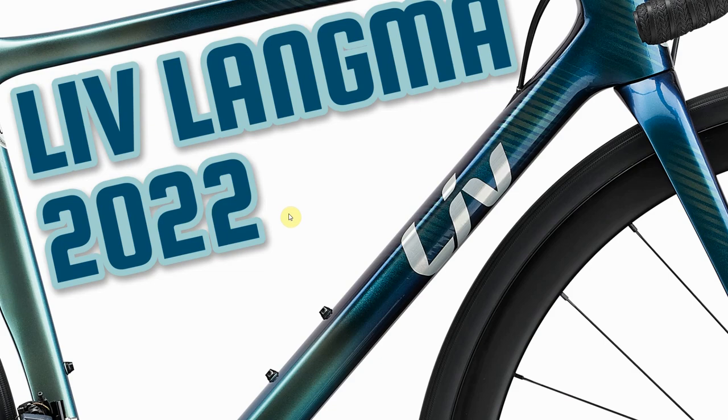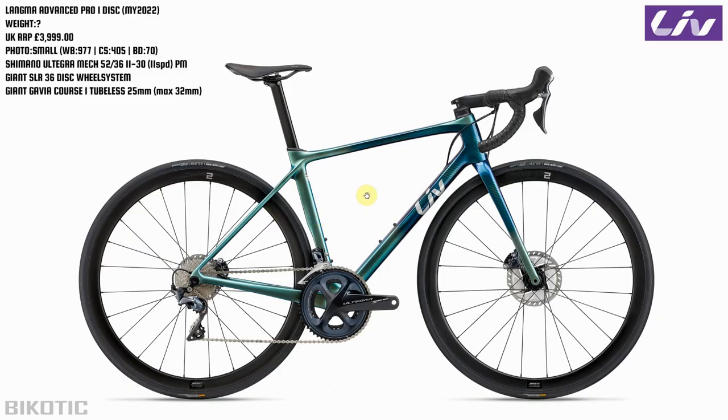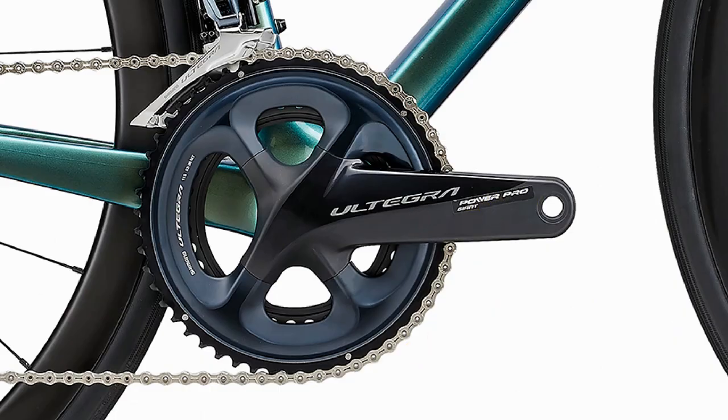Next up, I thought I'd chat to myself about the Liv Langma for 2022. I was at the Otley races a few weeks ago, and the women's race had about 120 riders - it was a cracking race. So if you are a woman that races, or you're looking to get into racing, the Langma from Giant's sister company Liv will likely be on your radar. This is it, the 2022 version - the Langma Advanced Pro 1 disc. It's a pretty good looking bike. This one with Shimano Ultegra will be on sale for £3,999, and for that money you will get a power meter, which is pretty good news.